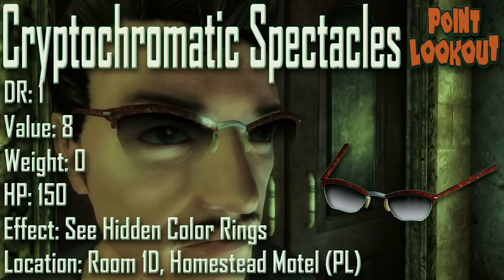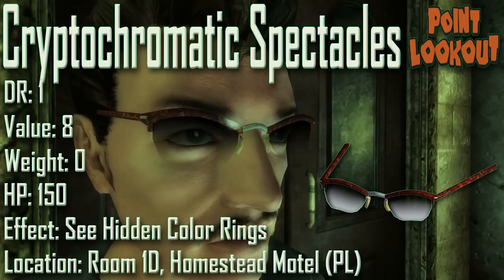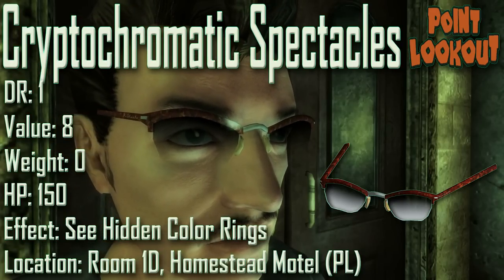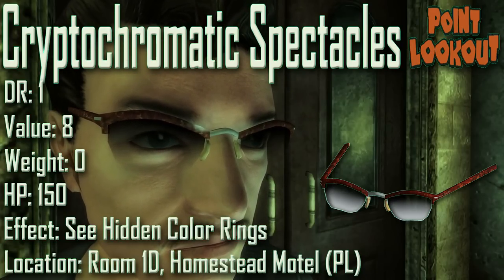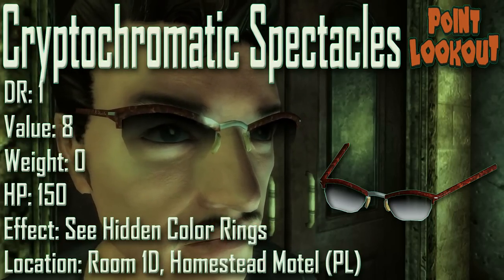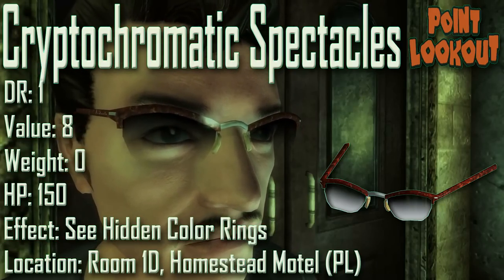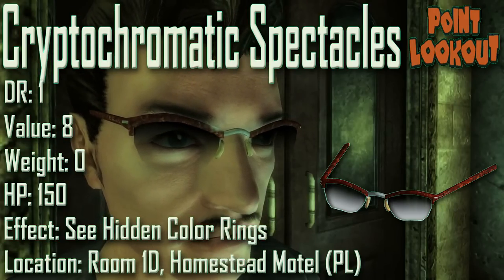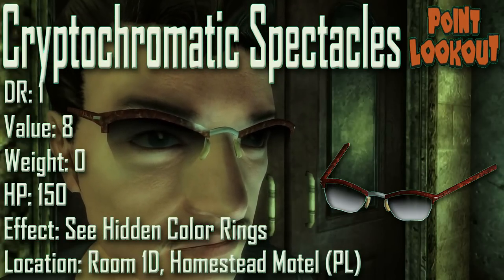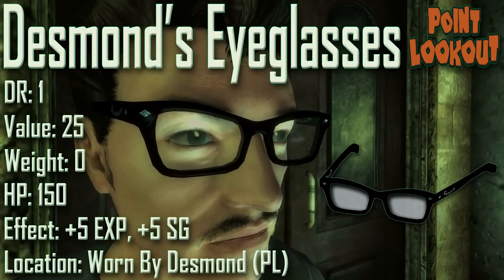Next we have the Crypto Chromatic Spectacles, with a damage resistance of 1, a value of 8, a weight of zero, an item health of 150. Effect: it lets you see hidden colorings. The Crypto Chromatic Spectacles can be found in the toilet tank in the Homestead Motel's room 1D, and they are part of the quest The Velvet Curtain. During that quest they are used to see hidden colorings to grant access to the Chinese bunker. All of this requires the Point Lookout DLC.